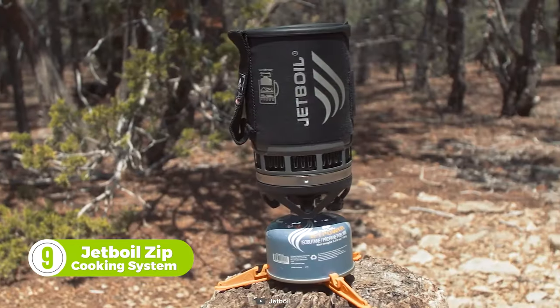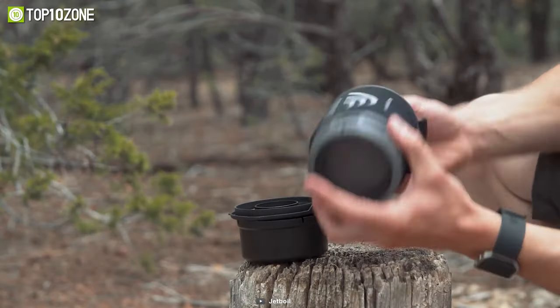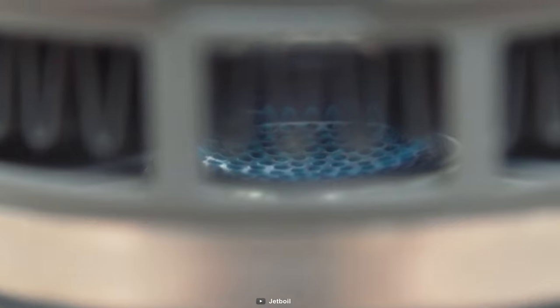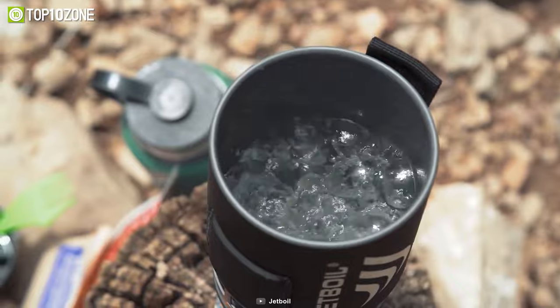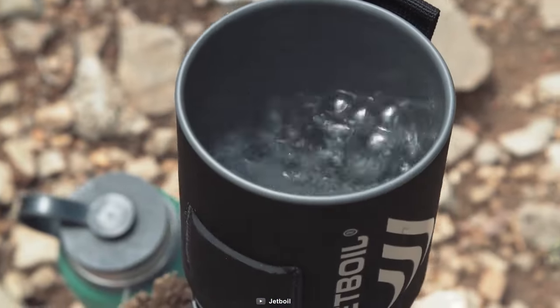That's where the Jetboil Zip cooking system comes in. It includes a 0.8 liter aluminum cooking cup with surrounding insulation to keep your drinks and meals warm. Through flux ring heat exchange technology, the bottom of the cup can significantly save fuel. Plus, you can boil half a liter of water in just two minutes and 30 seconds. Most importantly, it can be used for up to 60 minutes on a max flame.